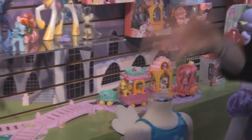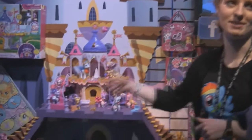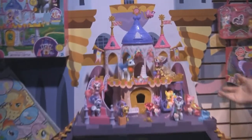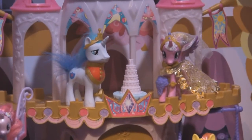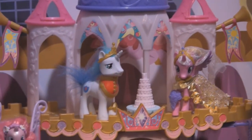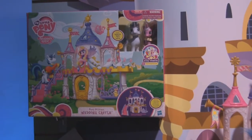The big thing for the fall that we'd like to talk about is the Enjoy a Wedding set. Penn's Shining Armor is getting married to Princess Cadence, which is a really big deal because it's the first time they've introduced a groom boy pony. The only way to get him and her for the first time is exclusively available in the wedding playset.